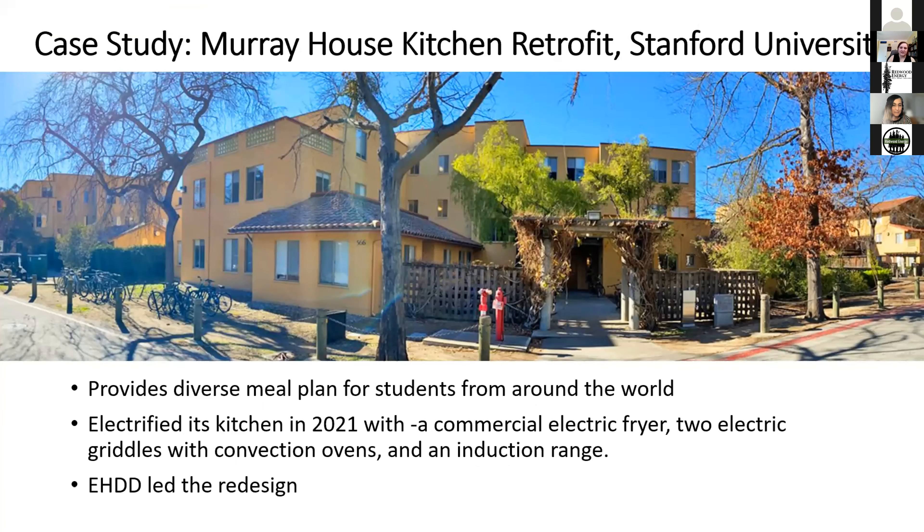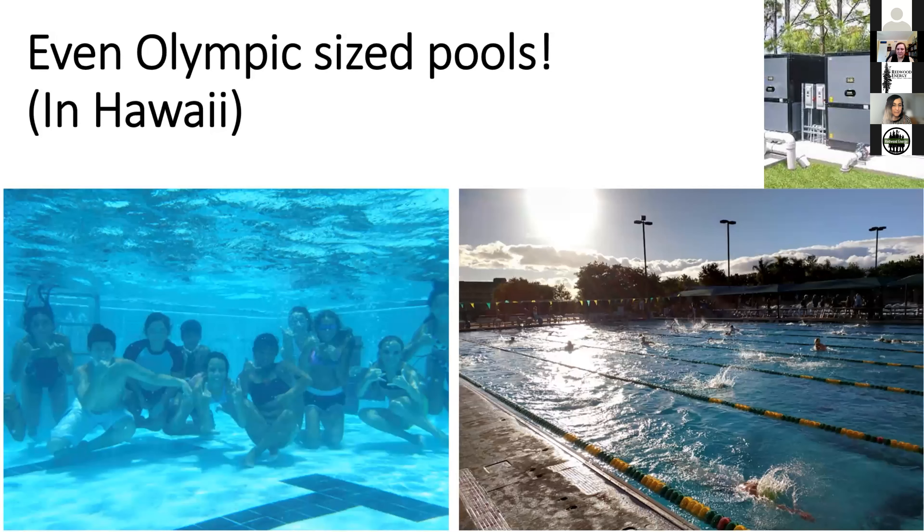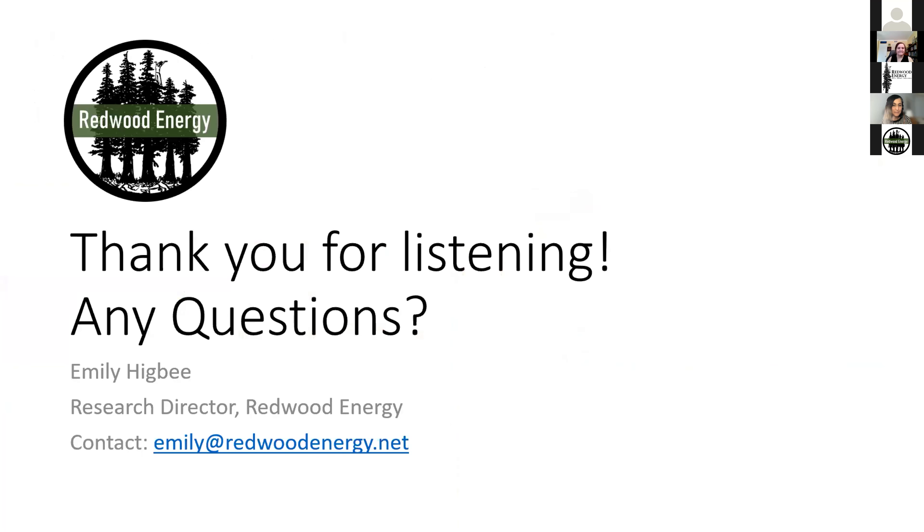A notable case study is Stanford University, where one of their campus kitchens was electrified — featuring an electric fryer, two electric griddles, convection ovens, and an induction range. EHDD led this design. Also worth mentioning: heat pump pools are possible in all sorts of climates, including New York and Hawaii, where Olympic-sized pools use heat pumps.